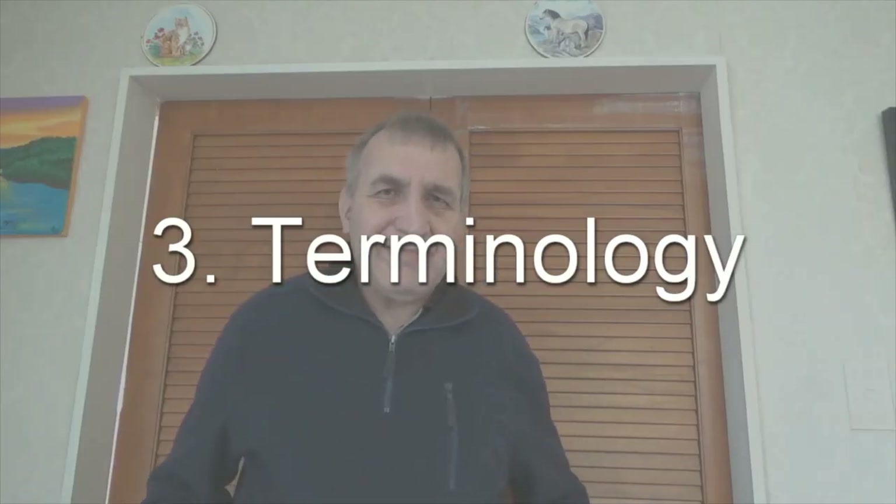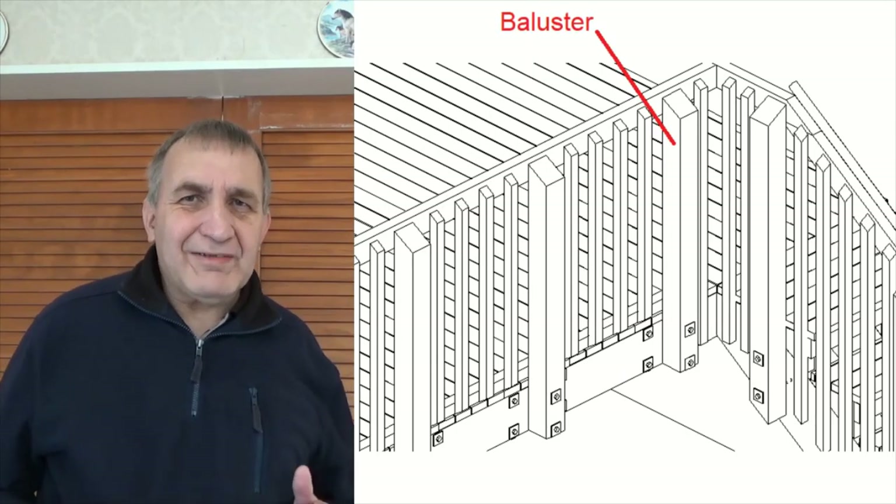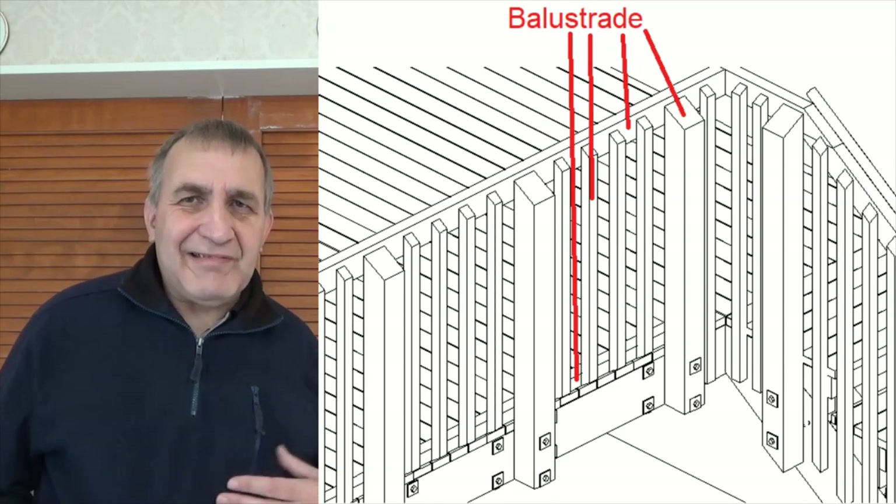So what actually is a handrail post? The correct term is actually a baluster, and the whole handrail system's correct term is actually balustrade.